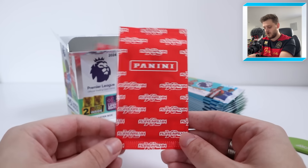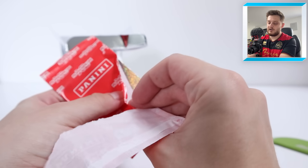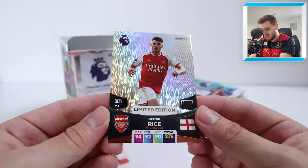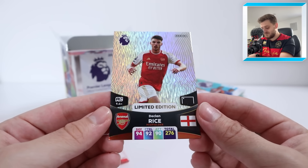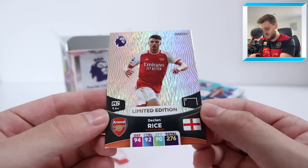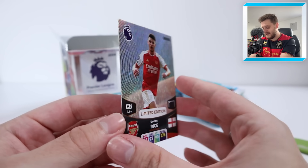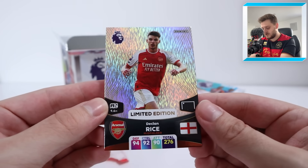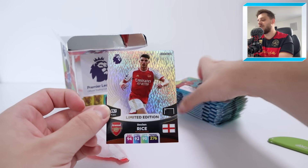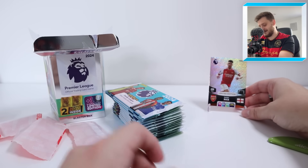This is the main thing about this product — it's a brand new card. Let's see what we're going to get. Yep, that's going to be Declan — there he is, Mr Panini himself. Limited edition Declan Rice for Arsenal. Finally he is in his new kit. That is a beautiful card. Incredible stats as well — 94 defence, 92 control and 90 attack, 276 as his total stat. It's an unbelievable card, and I thoroughly recommend any gooners watching to pick up this blaster box. Guaranteed inside every blaster box for £25 from Panini's website.